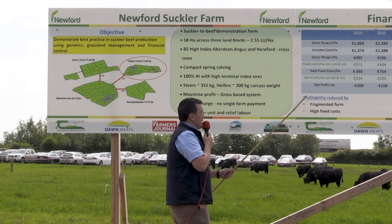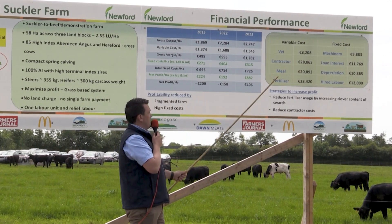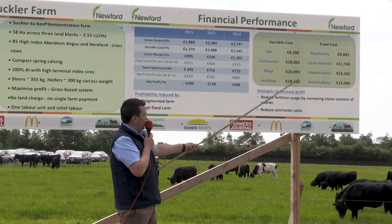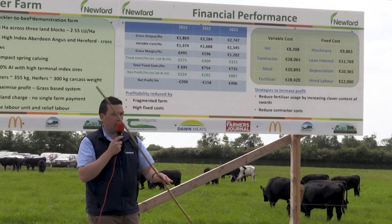If we move on to the second board, we can see that in 2015 when we set up we had a low enough output, but that has since increased as time went on. In line with that, our variable costs have also increased. Looking at the next graph, we have quite a number of outliers that don't necessarily apply to every farm.